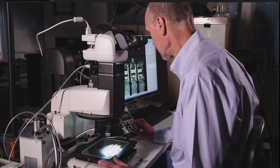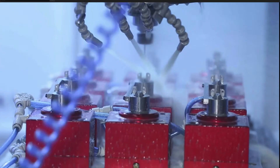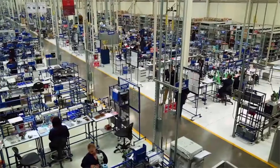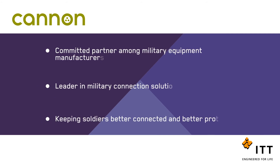As an industry leader in harsh environment interconnect applications, our world-class engineering teams work directly with our customers to design and develop the most cost-effective solutions for their applications. Our soldier-worn interconnect solutions are engineered to the highest quality and reliability standards using the latest technologies in state-of-the-art manufacturing facilities. Canon soldier-worn solutions are prototyped and tested to meet customer specifications for performance, durability, and reliability in extreme conditions and harsh environments. We are a committed partner and continue to lead the evolution of connector solutions that keep our soldiers better connected and better protected.